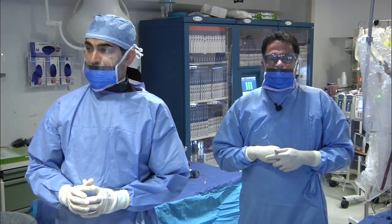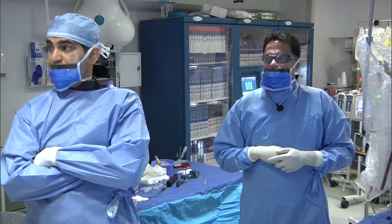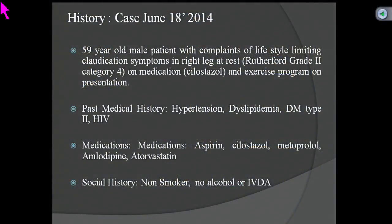So I'm going to present this patient to you. It's a 59-year-old male with complaints of lifestyle-limiting claudication, symptoms in the right leg, Rutherford 2, Category 4, on medications including Cilostazol and an exercise program. His past medical history includes hypertension, dyslipidemia, type 2 diabetes, and HTN. He's adequately medically managed, is a non-smoker, with no alcohol or IVDU in his history.